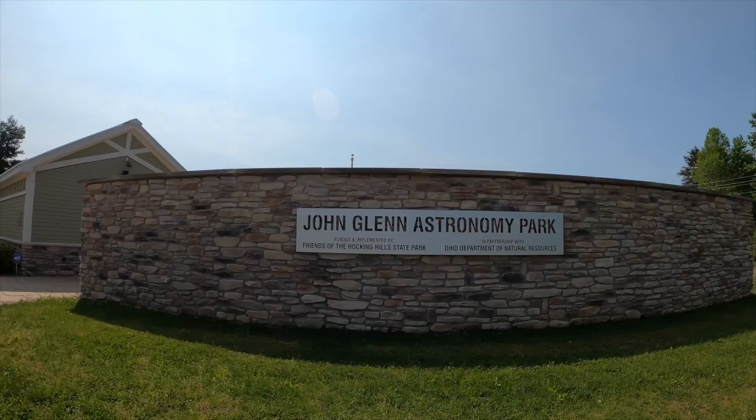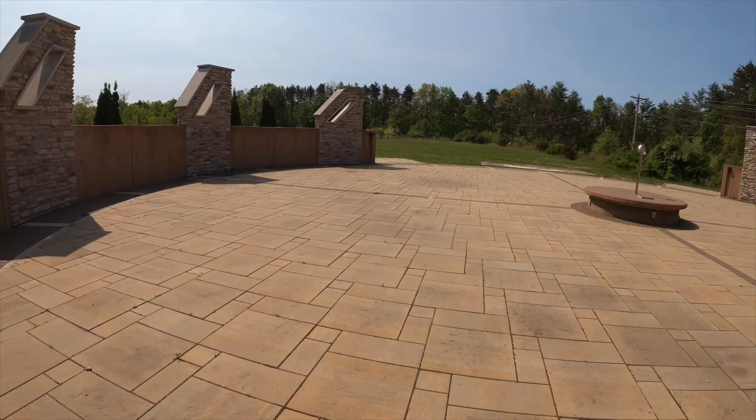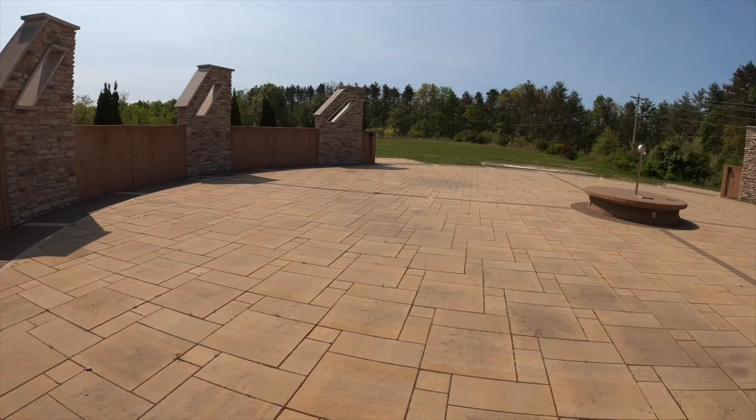Tip number five is to check out the John Glenn Astronomy Site. This huge open area is a great place to check out the stars any night of the week, but on the weekends during the summer, the park volunteers bring out telescopes and you can stop by for free and check them out. This is just a five-minute drive from the campground, so it is the perfect spot to check out the night sky.